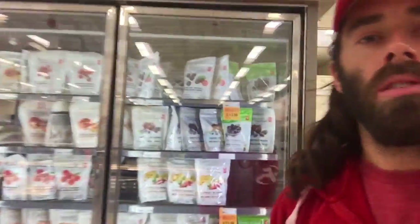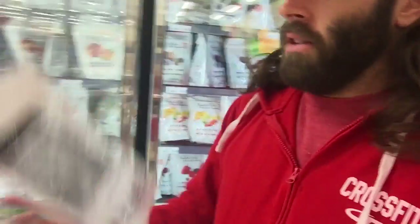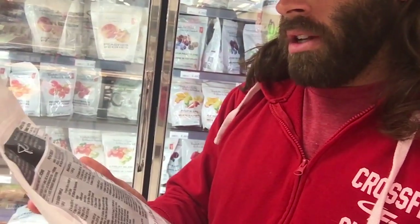Another section I almost always visit at the grocery store is the frozen fruit section. This one's tricky because it's mixed in with a bunch of other desserts and the ice cream section. We use berries in our smoothies — a smoothie is a great way to get all of your protein, carbs, and fat for a meal. We add carbs via frozen fruit. If you look at these frozen raspberries, the ingredients are raspberries. That's it. Food? Yep.